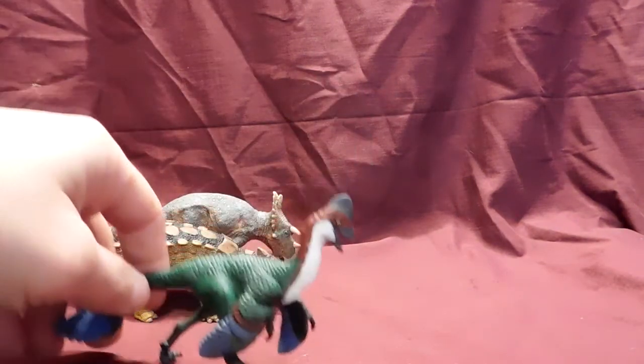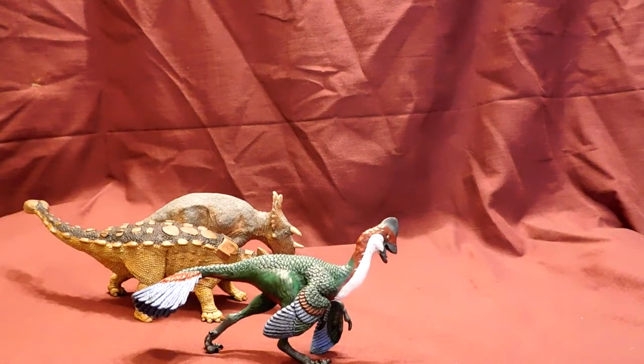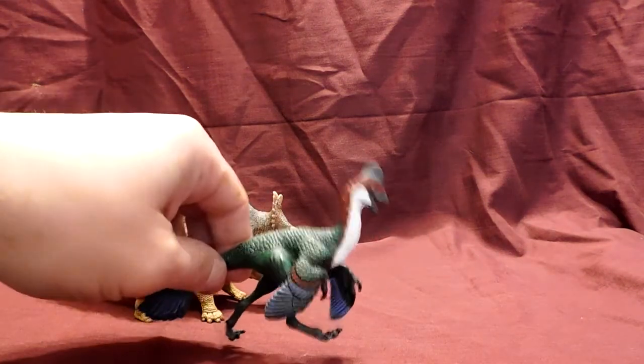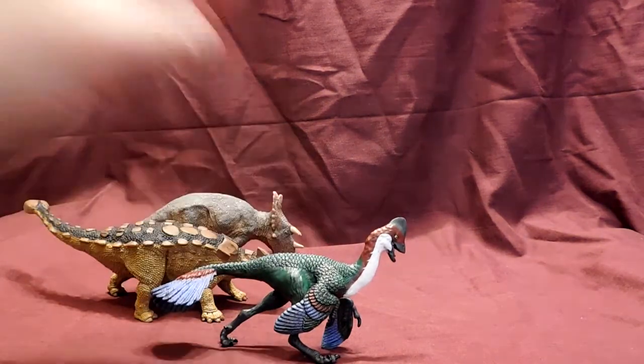So if you are a fan of feathered dinosaurs or any type of dinosaur, but specifically feathered ones, I would get on the Anzu immediately. Well, maybe not get on the Anzu — he's kind of small, or at least his figure is. Don't try to take him for a ride or anything because you're probably going to crush him. But yeah, he is amazing.